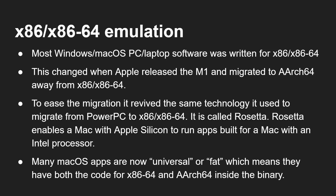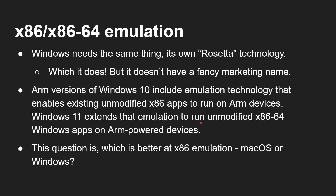To ease the migration, Apple revived the same technology it used to migrate from PowerPC to x86 — now moving from x86 to ARM architecture. That's called Rosetta — Rosetta 2 now, technically — and it enables a Mac with Apple Silicon to run apps built for a Mac with an Intel processor. Many macOS apps are now universal or fat binaries, which means they contain both x86 code and ARM64 code, and when you double-click it, the system knows which code to run. Windows needs the same thing — it already has it, but it doesn't have a fancy marketing name. It's just called x86 emulation in Windows. Windows 10 includes emulation for existing unmodified x86 32-bit apps, and Windows 11 extends that to run unmodified x86-64 apps on ARM-powered devices.